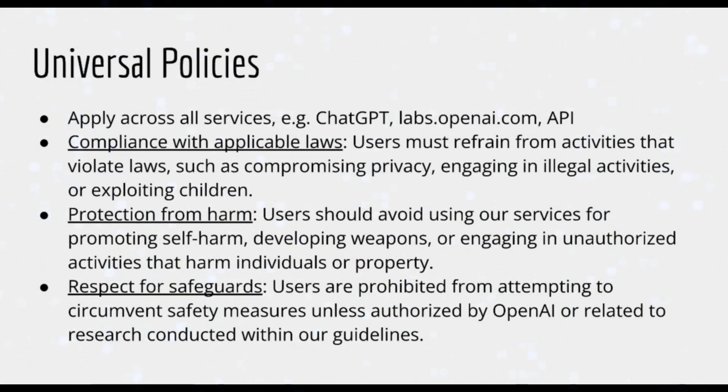In this lecture, we will discuss OpenAI's usage policies, which are designed to ensure the safe and responsible use of these tools while providing maximum control over your creations. By utilizing OpenAI services, users agree to adhere to these policies, aimed at fostering innovation while preventing harm. Let's dive into the specifics.